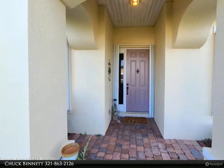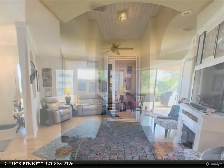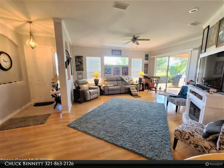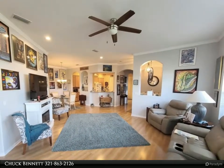This 3-bedroom, 2-bath home includes an open and bright floor plan, 10-foot ceilings, a large eat-in kitchen with maple cabinetry and granite countertops, freshly painted interior, roof 2019, tile and laminate flooring, and accordion shutters on all windows and doors.